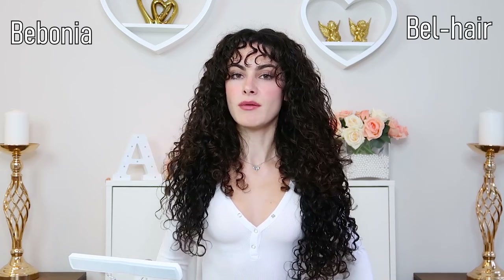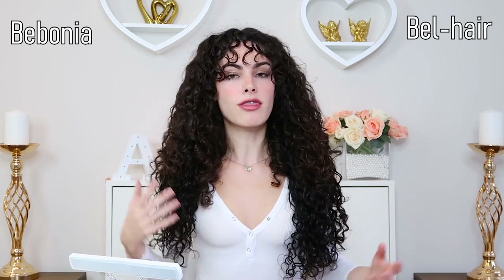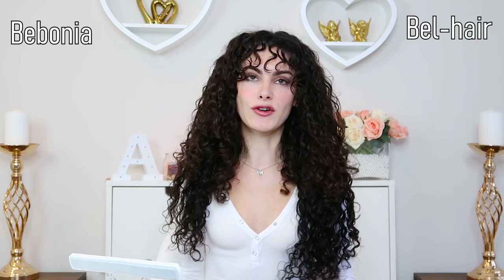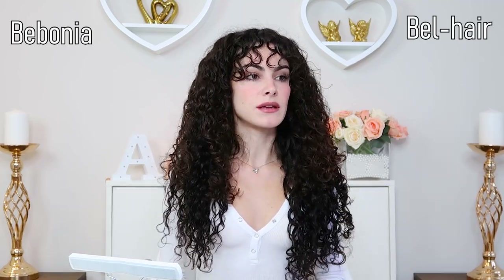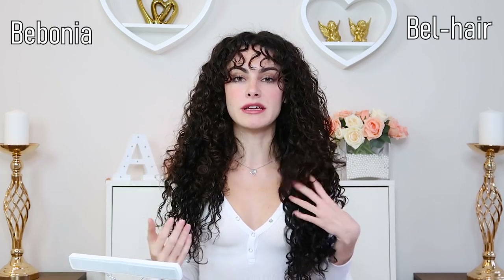Right away you can see a difference in length — the Bobonia goes up to 22 inches and the Bell Hair I have is 26 inches, which is a pretty big difference. Bobonia's range is about 16 to 22 inches and Bell Hair is 18 to 26 inches. That's a complete personal preference depending on the length of your own hair and how natural you want it to look. Personally, I really like both curl patterns for my hair — for a more natural length I'd choose Bobonia, but for something more glam and exotic I'd choose Bell Hair.